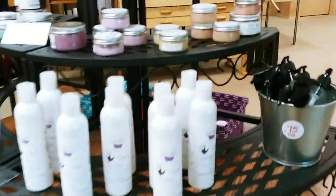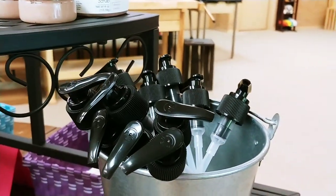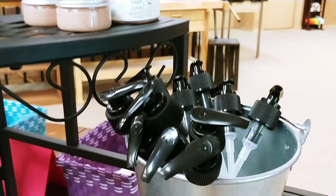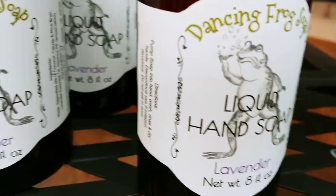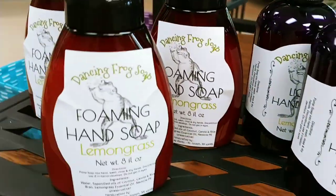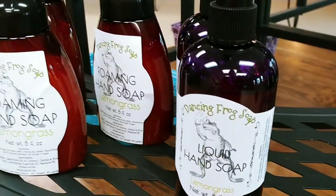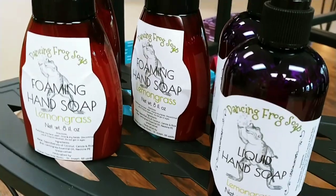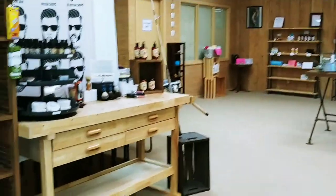And then we have a table that has hand sanitizer. I have some pumps, but I don't have a lot — they're in short supply at the moment. I do have a few liquid hand soaps, not many, and a few foaming hand soaps. The reason I don't have much liquid soap made is I don't like making it. I'll admit it — I hate making liquid soap.